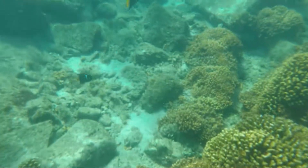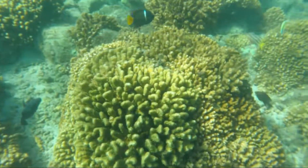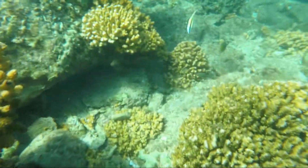More angelfish. So many fish here, just such diversity. More angelfish. There's a hogfish, a moorish idol — can't even keep track of them all.